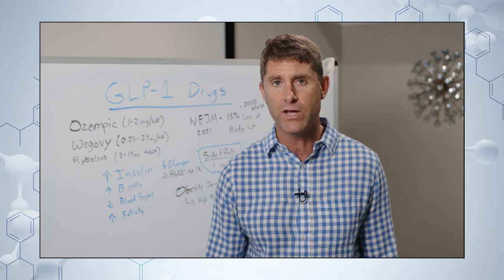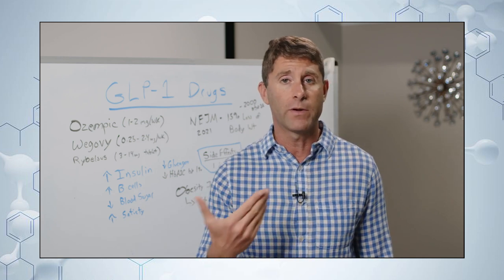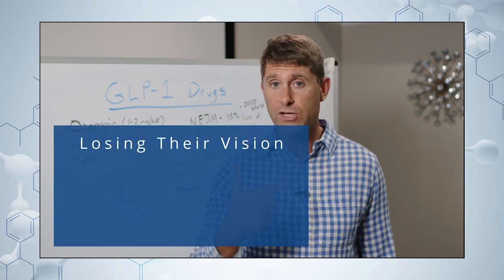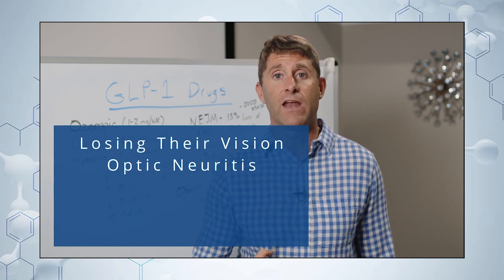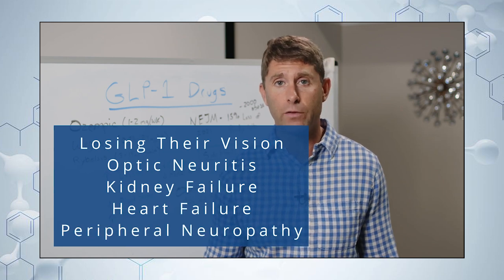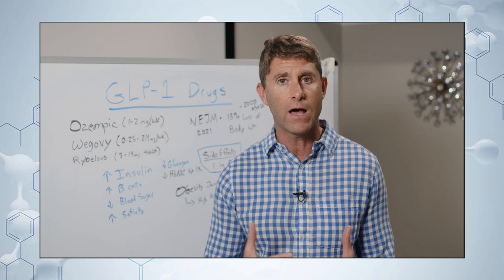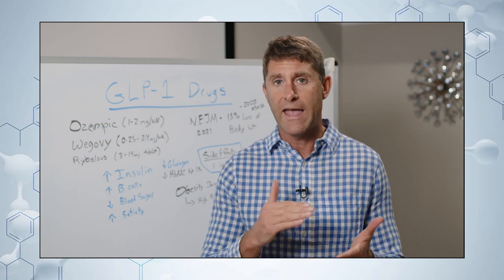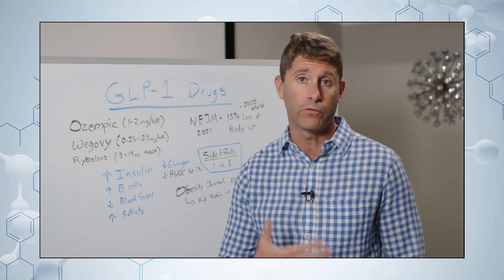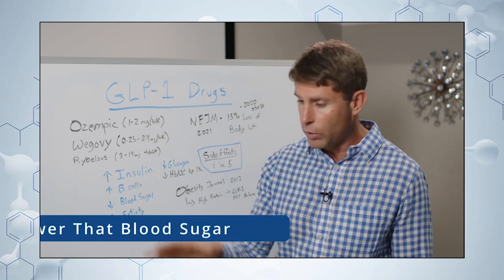Glycosylation creates advanced glycated end products — AGEs — which are like shrapnel going through our bloodstream. They drive up inflammation and damage all the blood vessels in the body. Someone with uncontrolled diabetes can end up losing their vision, developing optic neuritis, kidney failure, heart failure, and peripheral neuropathy where they can't feel their feet or hands — all because of these AGEs circulating and causing massive inflammation throughout the circulatory system.